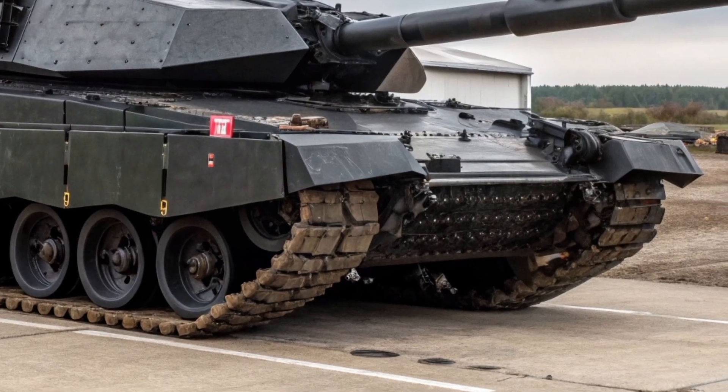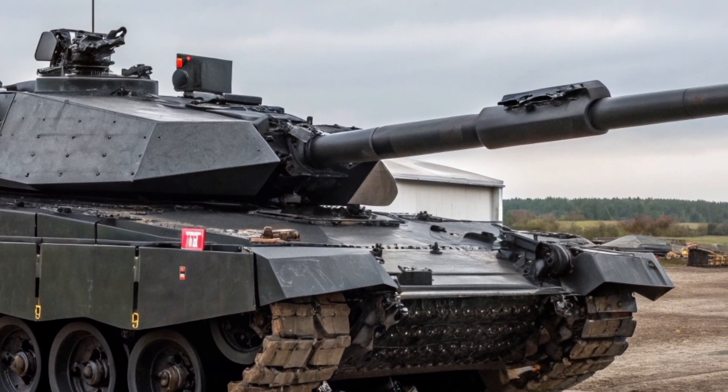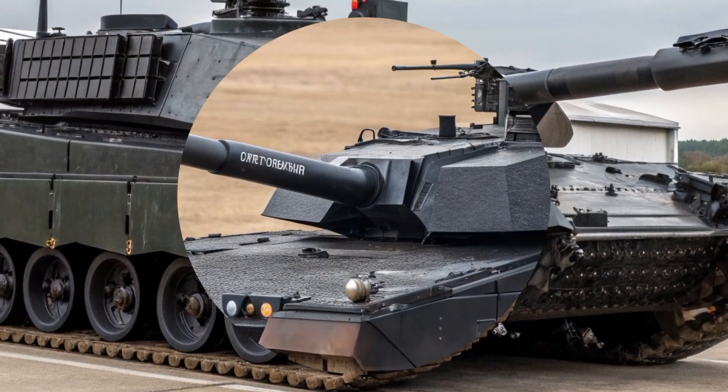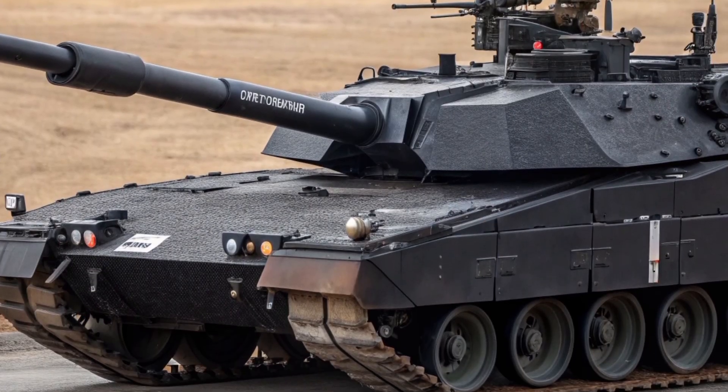In 2026, this upgraded version of the legendary Challenger 2 stands as a symbol of the United Kingdom's ongoing commitment to maintaining one of the most capable and resilient main battle tanks in the world.